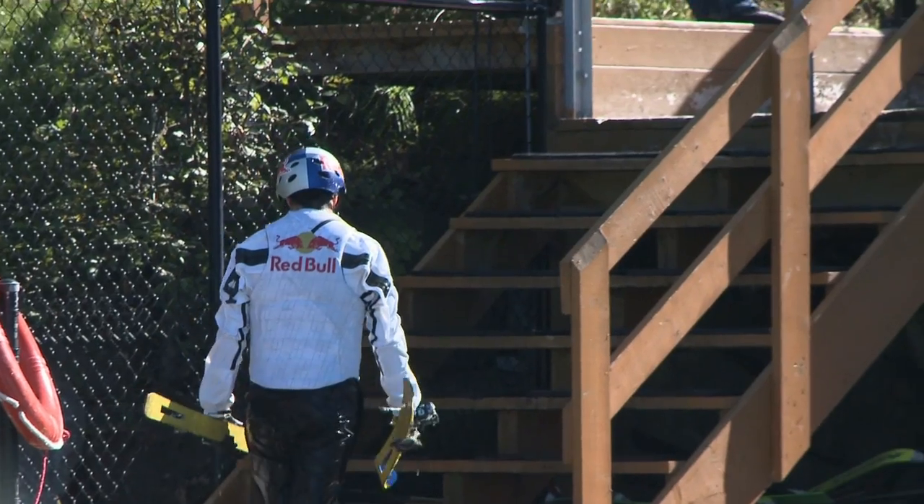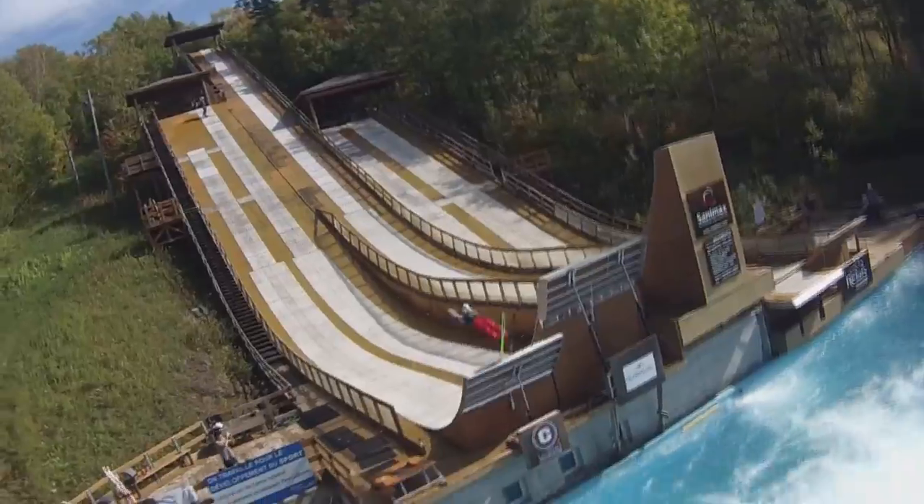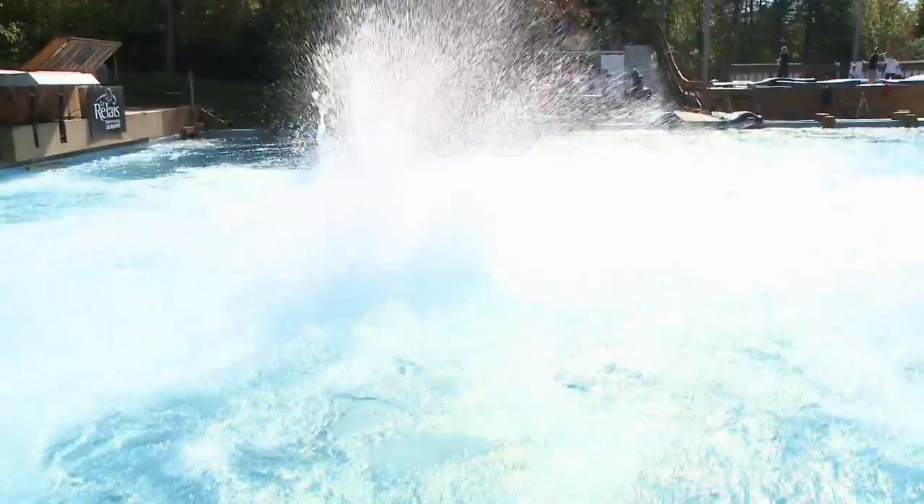They kind of all look like this, but the water ramp here is definitely one of the best ones in the world. The pool is massive. It's very safe for the athlete because sometimes accidents can happen. You can't catch an edge — we call it — and totally fly off sideways, and you wouldn't really miss the pool here. It's big and it's deep. You won't hit the bottom.